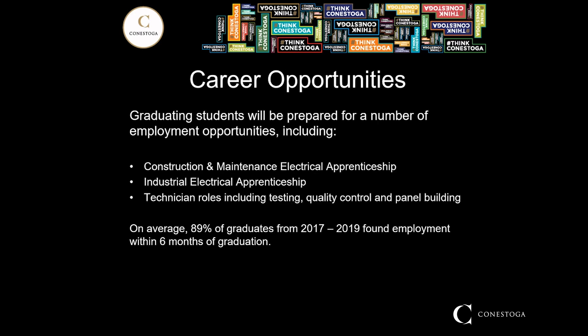After graduating, you'll be prepared for a number of different jobs including a construction and maintenance electrical apprenticeship, an industrial electrical apprenticeship, and various technician roles including testing, quality control, and panel building. On average, 89% of graduates between 2017 and 2019 found employment within six months of graduation. The electrical field is highly in demand and always will be — it's one of those jobs where if you want to work, you will never be out of work.